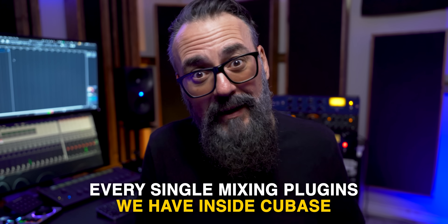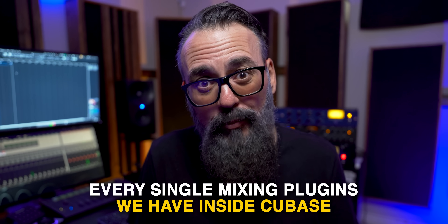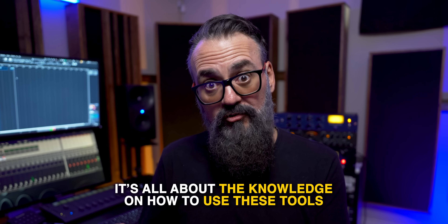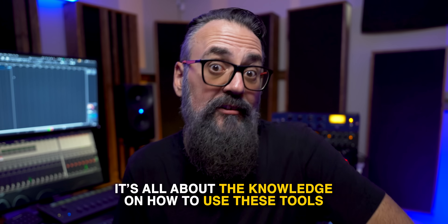So I decided to dive right in, did a lot of research, and learned about every single mixing plugin we have inside Cubase. I wanted to fully understand how they behave, how to work with them, when to use them. And honestly, that completely changed my approach to mixing with stock plugins. I came to the conclusion that yes, we are sitting on a pot of gold. I realized it's not about the tools, but all about the knowledge on how to use these tools.